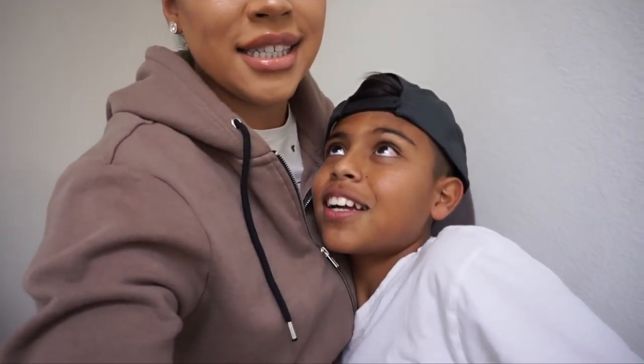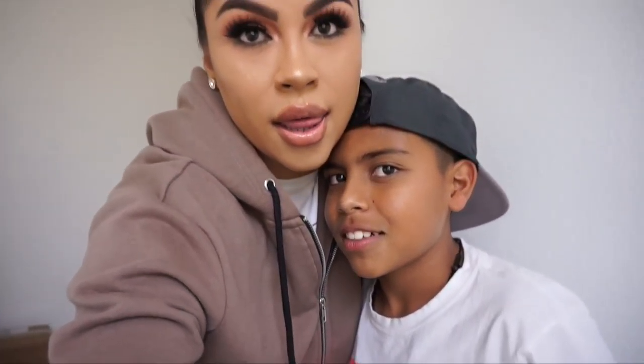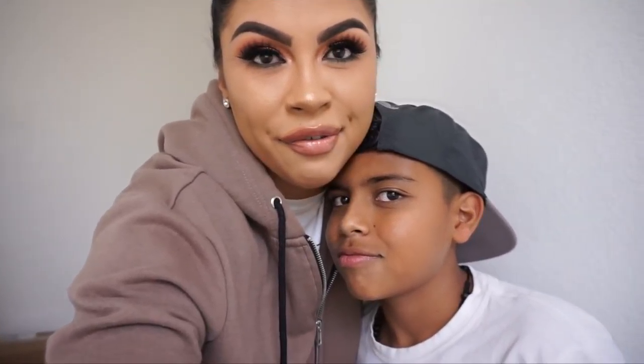Hello, this is Anthony, guys. If you guys don't know, this is my other half — he's my little brother. What's up? You're not my brother, what are you? I'm your son. Oh lord, you're my son.